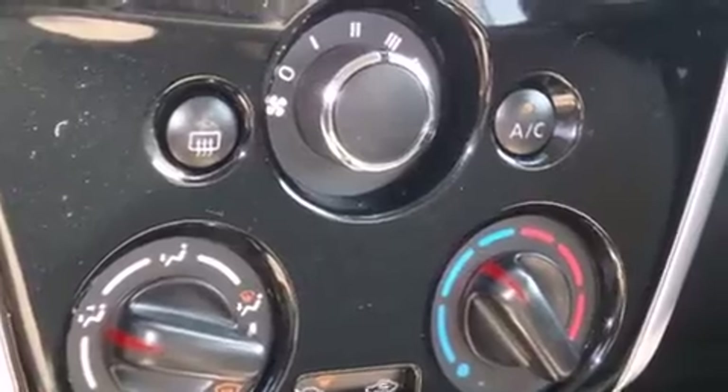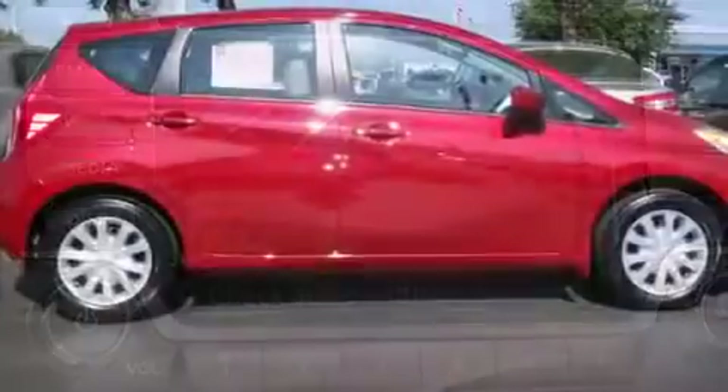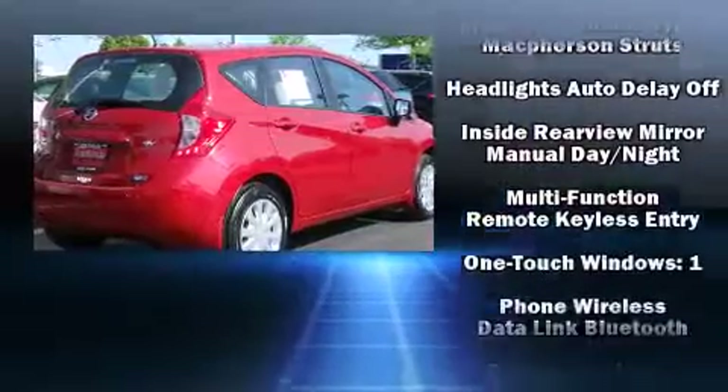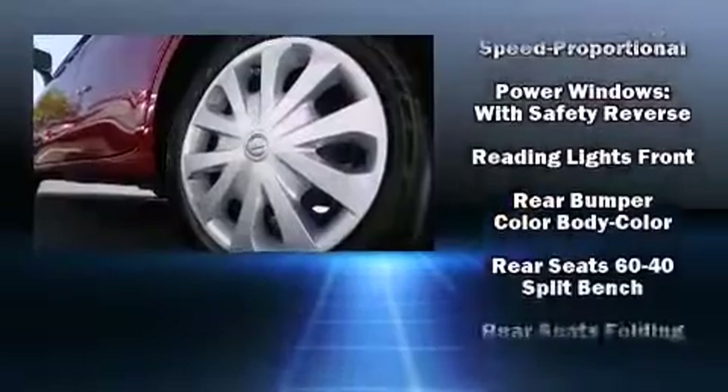Audio features include a CD player with MP3 capability and four well-positioned speakers. Nissan also prioritized safety and security by including head curtain airbags, traction control, a panic alarm, and ABS brakes.